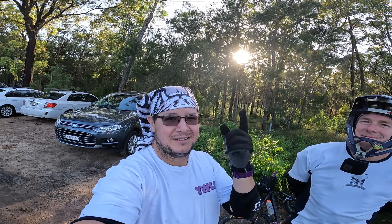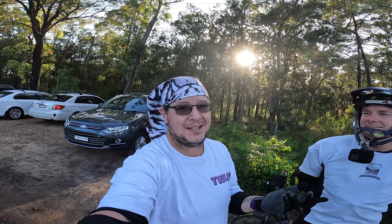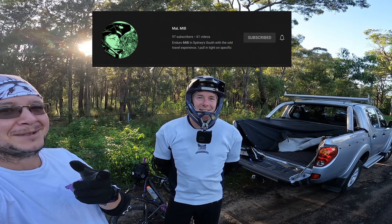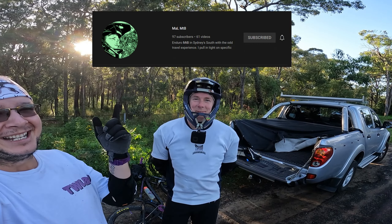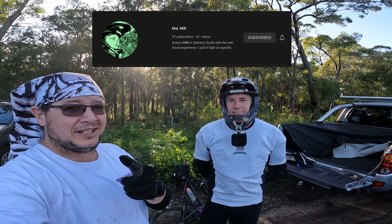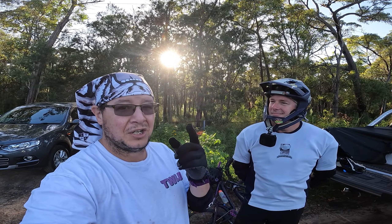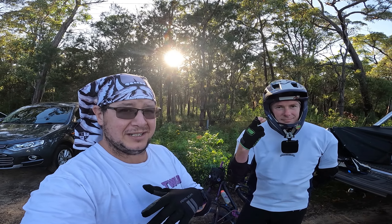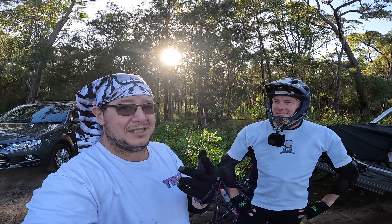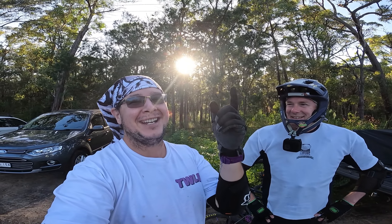How we doing, welcome back! Today's special — I'm at Knapsack again, but this time there's MaL MTB. This is Carl from MaL MTB, he rides locally around Heathcote, he's got a YouTube channel so check that out, I'll put the link in the description. I'm going to show him around Knapsack, we're going to do the downhill hopefully, and remember hit that subscribe button!